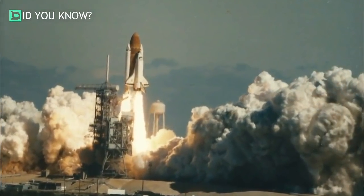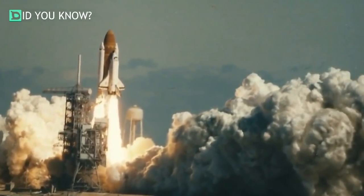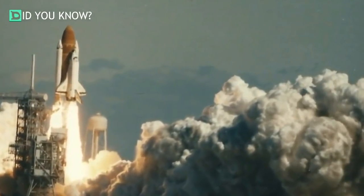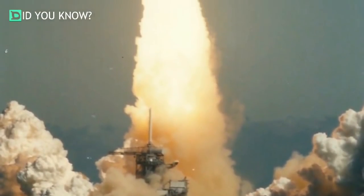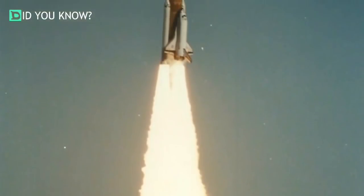In 1986, Challenger had a total of 15 flights scheduled, which would also include the launch of the Hubble Space Telescope, the Galileo, and the Ulysses Space Probe. During its 10-month mission on January 28th, 1986, the success of the Challenger would all change.